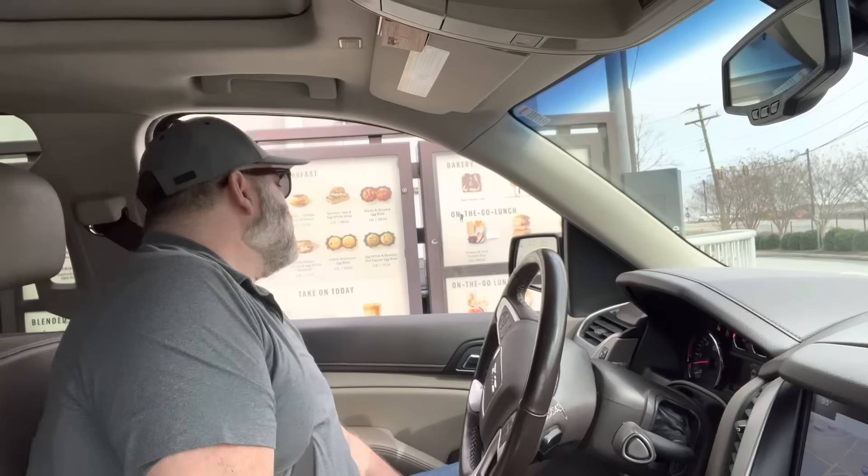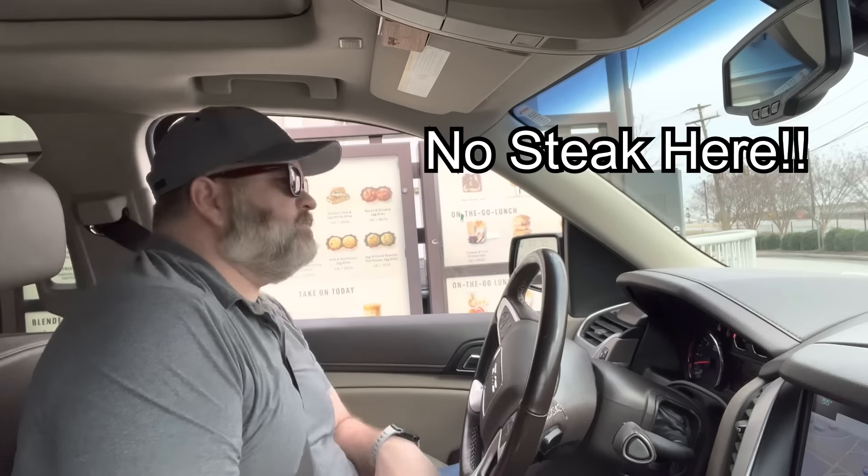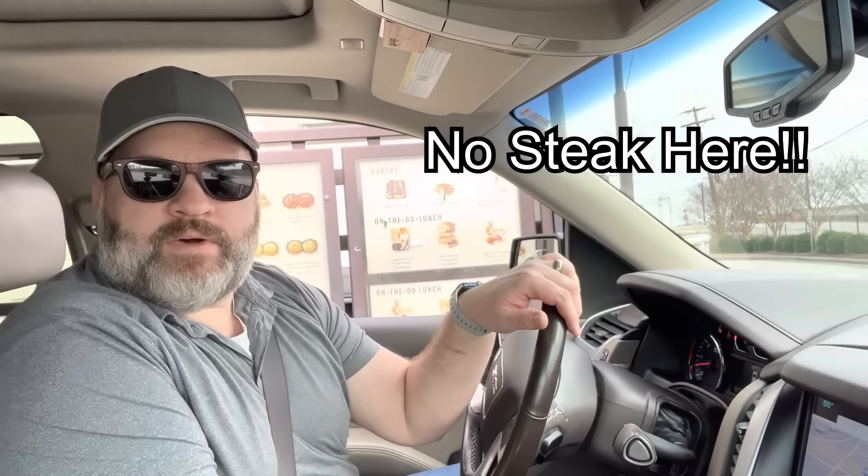Let's see if they have any steak here. Can I get a grande flat white, please? Gotta caffeinate — we gotta find the steak. All right, I went to Starbucks, I'm caffeinated. We gotta find this thing. Every time we strike out, I'm really thinking maybe this isn't going to work and I'm going to have to scrap this whole video. But hey, let's keep the faith. Let's find this steak, let's keep on keeping on. Here we go, next place.